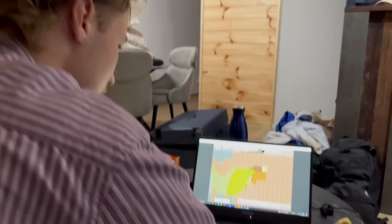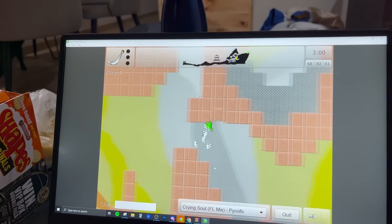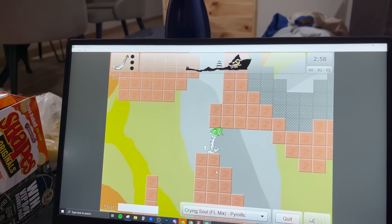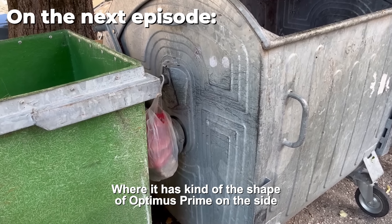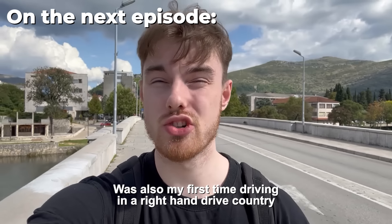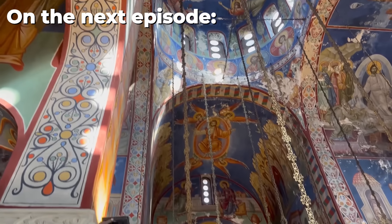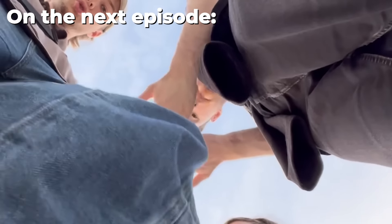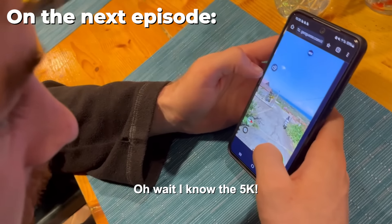Len is playing Platform Racing 2 - did you guys ever play this game? Let me know if I unlocked a memory for you. Go Len! The car kind of has the shape of Optimus Prime on the side. This was also my first time driving in a right-hand drive country. Some days you can apparently see Italy from here.